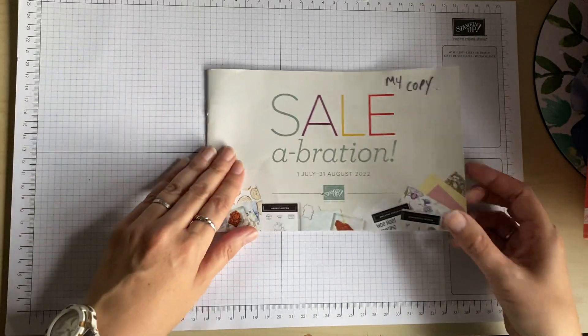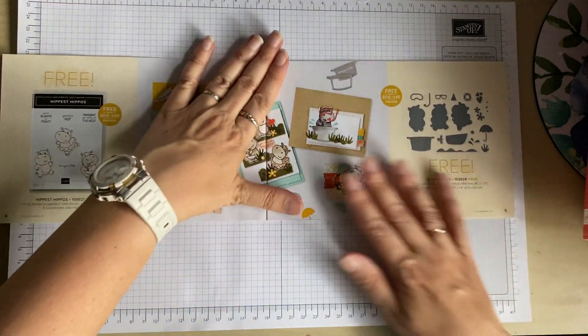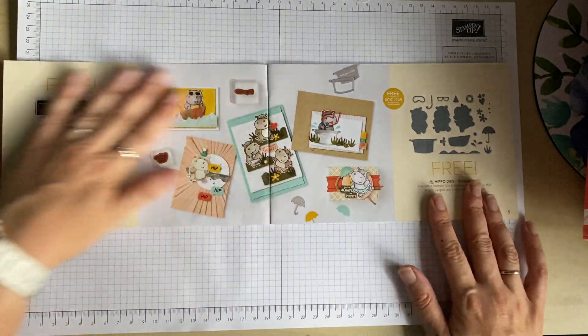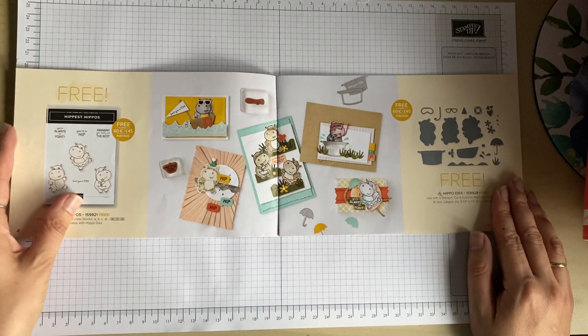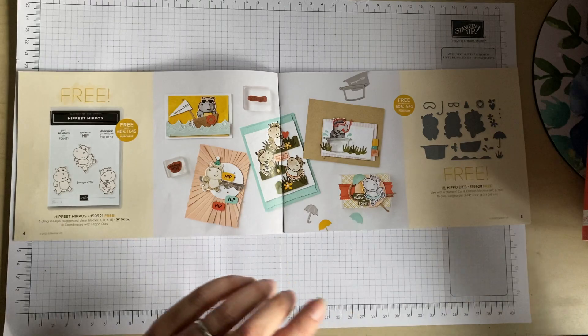Right, so the Celebration promotion — this runs twice a year, at the beginning of the year and in July to August.